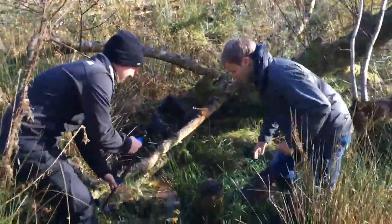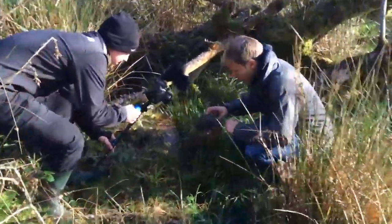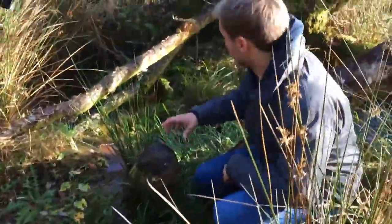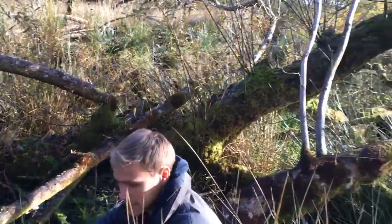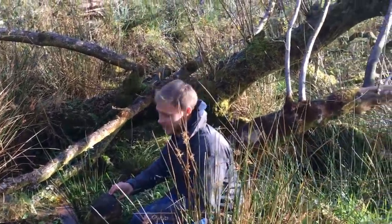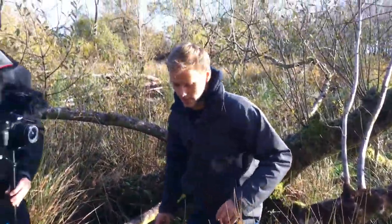Russell's filming a gnawed tree stump where a beaver has come in and gnawed the tree. The tree has now fallen down and is part of the lower level of habitat they've created here — it's just awesome. Good stuff. They've been busy, busy, busy beavers.